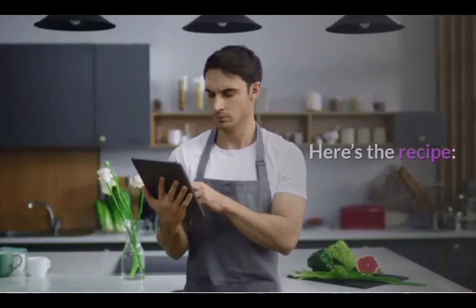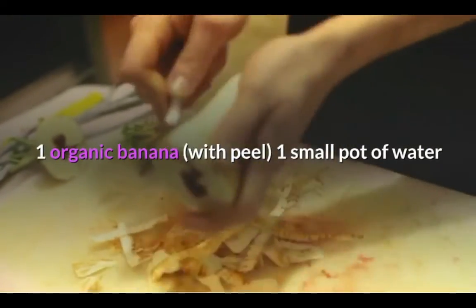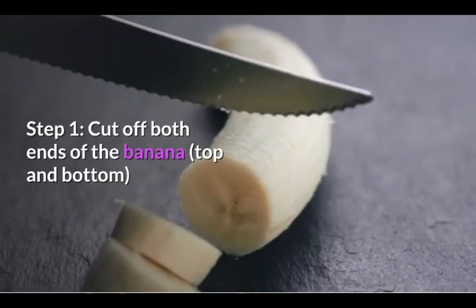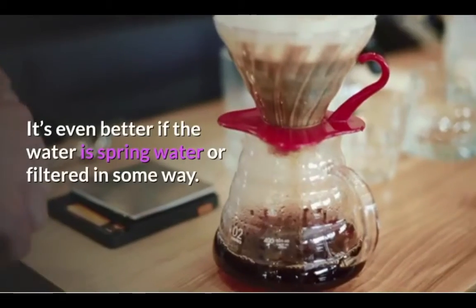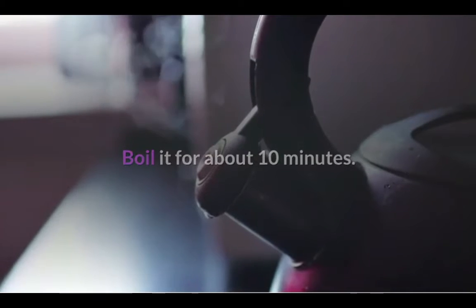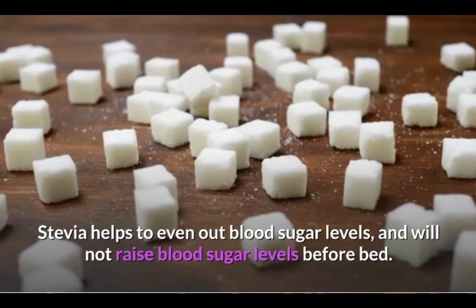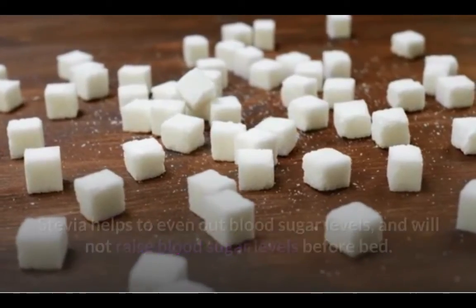Here's the recipe. Ingredients: one organic banana with peel, one small pot of water, and a sprinkle of cinnamon if you'd like. Step 1: cut off both ends of the banana, top and bottom. Step 2: put the banana into a pot of boiling water — spring water or filtered water is even better. Boil it for about 10 minutes. Sprinkle some cinnamon in the water as well. If you'd like to add some stevia for sweetening, do so — stevia helps to even out blood sugar levels and will not raise blood sugar levels before bed. Step 3: add more cinnamon if you'd like and enjoy.